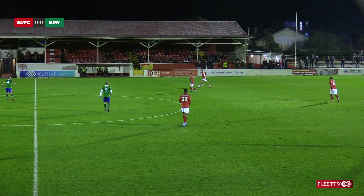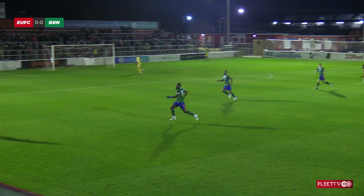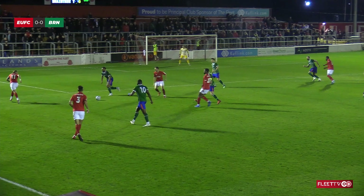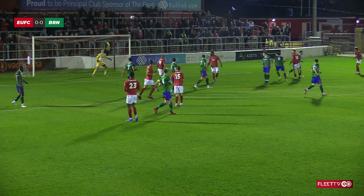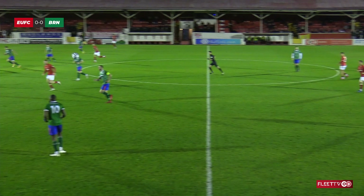Ebbsfleet attacking the Swanscombe end. Not as they would prefer but it worked against Hampton and Richmond, though they were 2-0 up at half time. So everybody back apart from Derry for the visitors. Here's Lee Martin left hand side of the area. Martin back to Montloui. Montloui to Joe Martin. Joe Martin to Montloui. Montloui curls the ball just over the bar - the first effort of the second half.